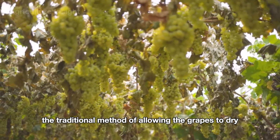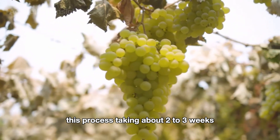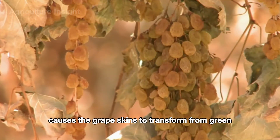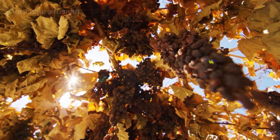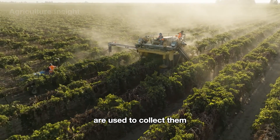Once fully ripe, farmers often use the traditional method of allowing the grapes to dry naturally on the vine. This process takes about two to three weeks, causing the grape skins to transform from green to a light golden-brown hue, indicating the natural drying process is underway. Specialized harvesting machines are then used to collect them.